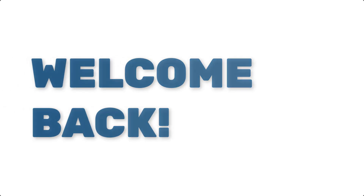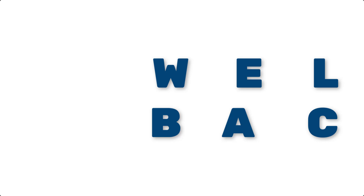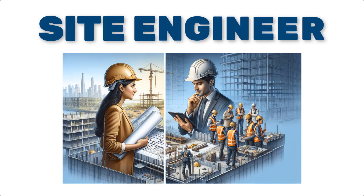Hello, everyone. Welcome back to Engineeringly. Today, we're diving into a key role in the construction industry that's often behind the scenes but crucial for any project's success, the site engineer. If you're in the construction field or are curious about what makes a project run smoothly on site, this video is for you.